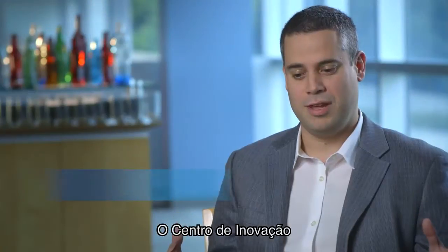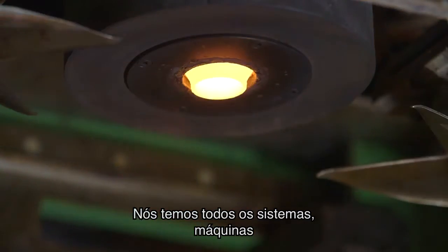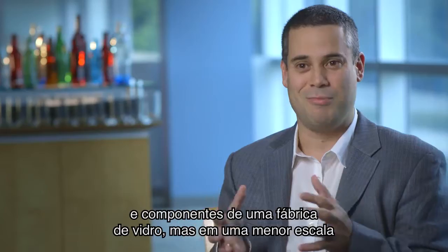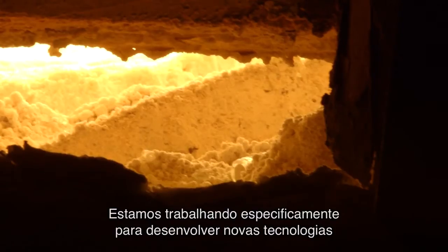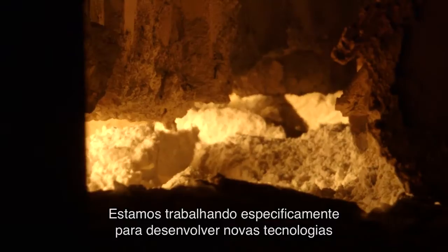OI's innovation center is an exact replica of an industrial manufacturing unit. We have every system, every machine, every component of a glass factory, just in a smaller scale. We are specifically working to develop new technologies and processes for melting and forming glass.